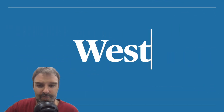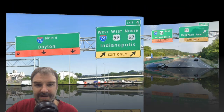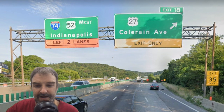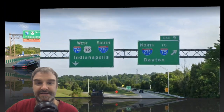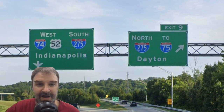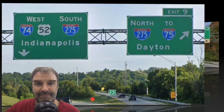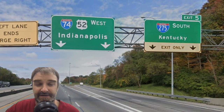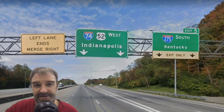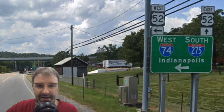Let's take a look at westbound I-74. It splits off I-75, signed I-74 West Indianapolis. Once on it, no surprise — Indianapolis remains the control city. Hitting I-275 again, we get the same control cities as before: I-275 North, I-275 Dayton, and I-74 West / I-275 South Indianapolis. At the split, I-74 is signed for Indianapolis and I-275 is signed for Kentucky. At interchanges in Ohio, they are signing Indianapolis straight up.